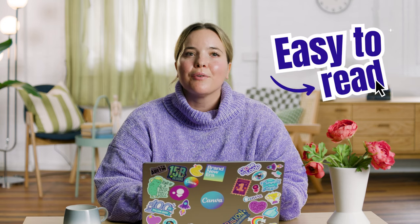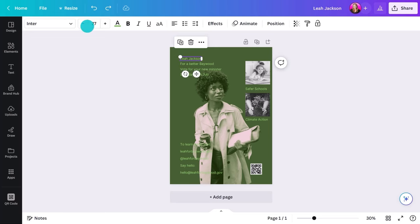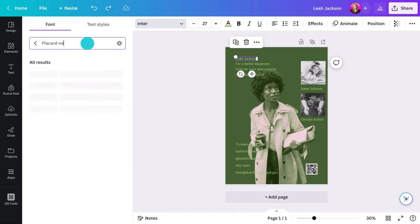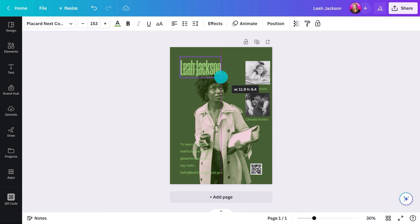Another design tip is to select easy-to-read fonts that complement your design. Avoid overly decorative or script fonts as they're difficult to decipher at a glance. You need something that will both capture attention and be readable from a distance — your audience might be across the street or hall, and they still need to get the central message.